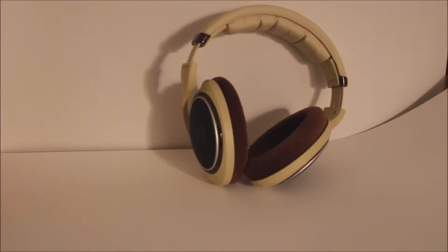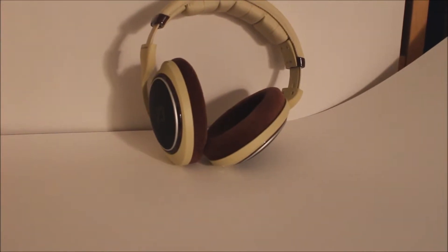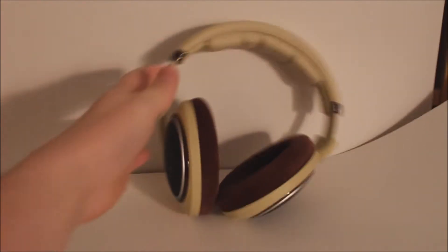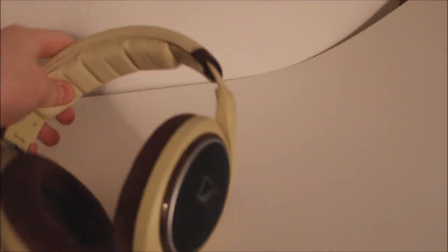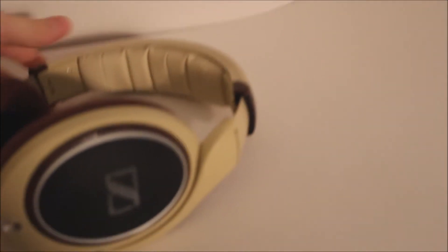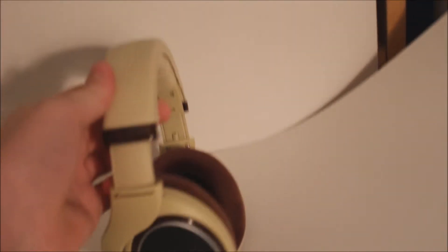Hello ladies and gentlemen, my name is P6FITZ, and today I am here with the Sennheiser HD598s. A gorgeous pair of headphones — usually with these high-fidelity headphones, they don't have the best designs on them. They're more sound-oriented than design-oriented, but I can say that these are focusing on both, for sure.